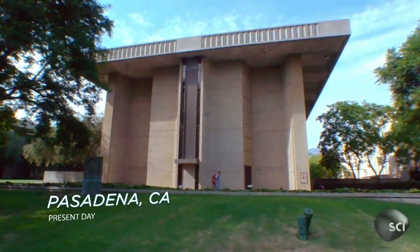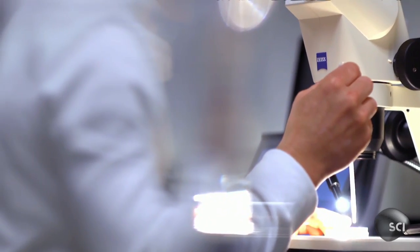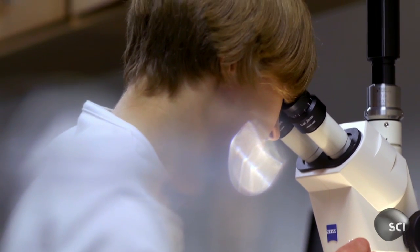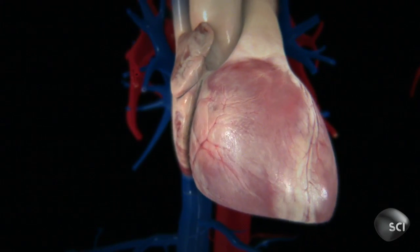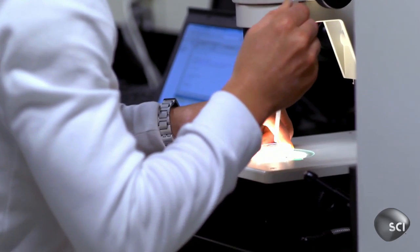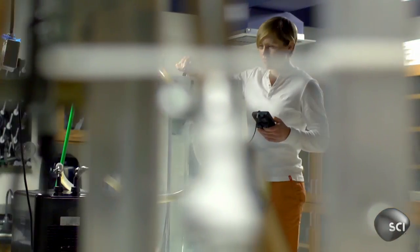Right now, scientists at Caltech and Harvard are re-engineering living tissue to create biological entities that could change the definition of life. Pretty, isn't it? Just your typical artificial jellyfish — unless you're on the waiting list for a heart transplant. Dubbed medusoid, this groundbreaking hybrid of living tissue and synthetic materials is the first step towards building a human heart from scratch.